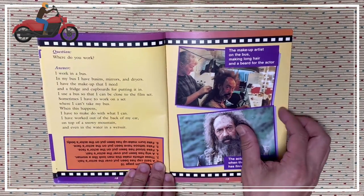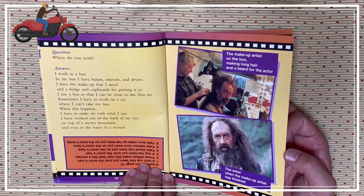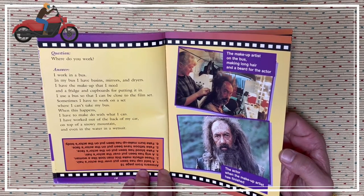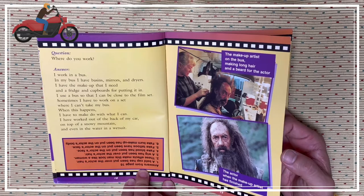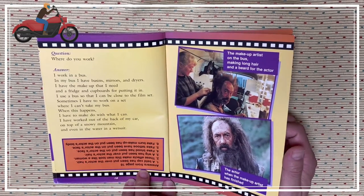Where do you work? I work in a bus. In my bus, there's a basin, mirrors, and dryers. I have the makeup that I need. Sometimes I have to work on a set when I can't take my bus. When this happens, I have to make do with what I can. I have worked out of the back of my car, on top of a snowy mountain, even in the water in a wet suit.